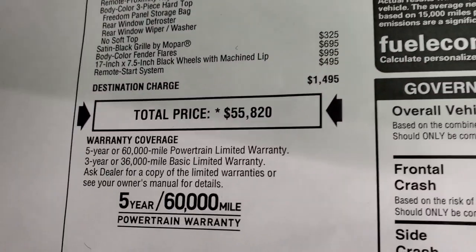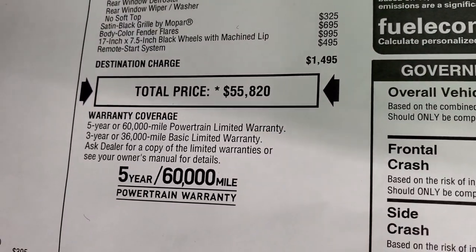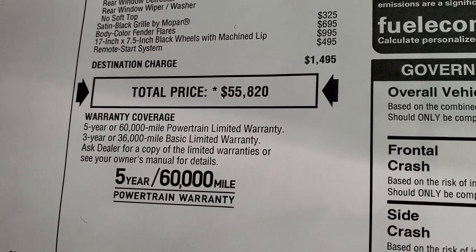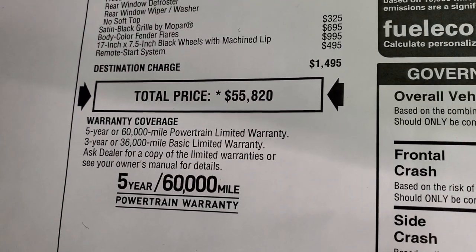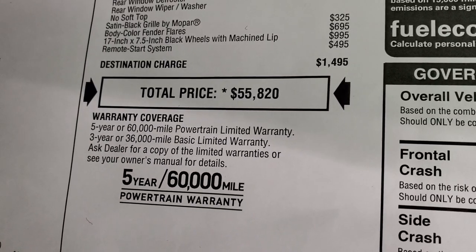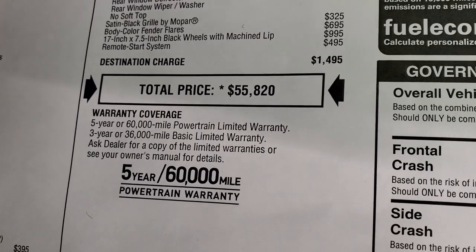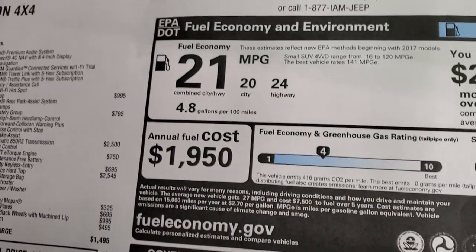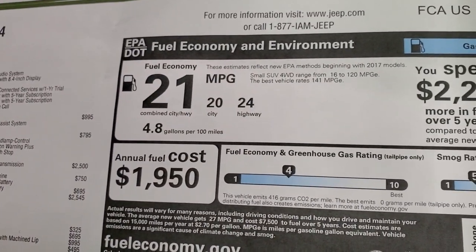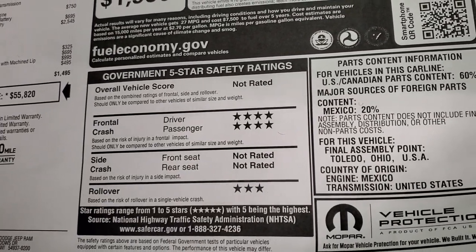Total MSRP is $55,820. Get your Summit price on our website — these vehicles are very hard to come by right now. Warranty is three-year/36,000 bumper to bumper, five-year/60,000 powertrain. Fuel economy is 24 highway, 20 city, 21 combined, with a four-star front crash and three-star rollover rating.